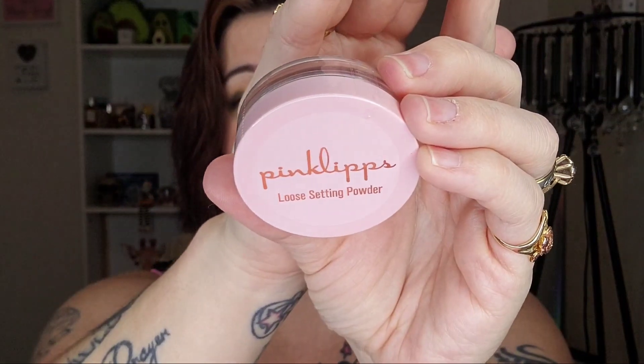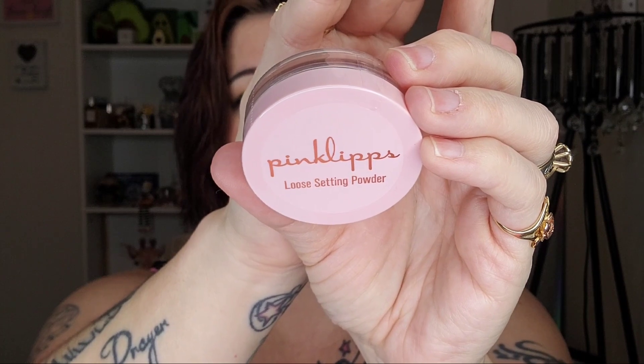First up, I feel bubble wrap and that's usually a good sign. This is a Pink Lips Cosmetics Translucent Setting Powder. We did get a lipstick from them last month. It's not something I typically use, but I think it's nice to have in the bag and I think a lot of people would have liked that in their bag.